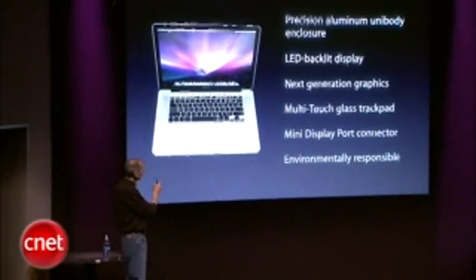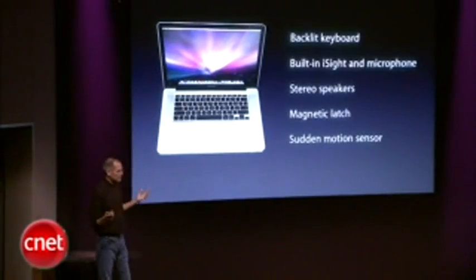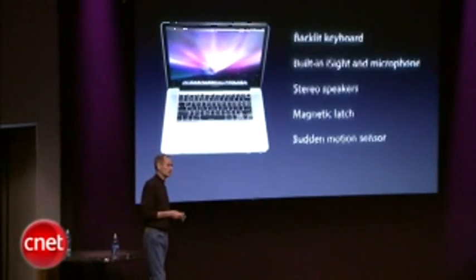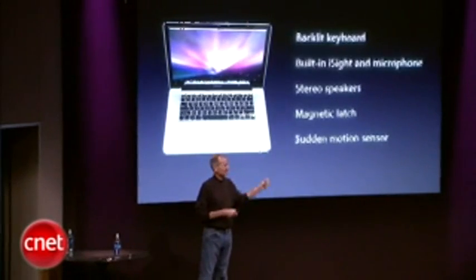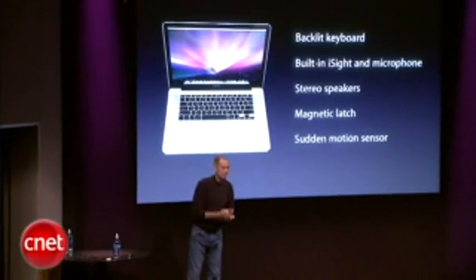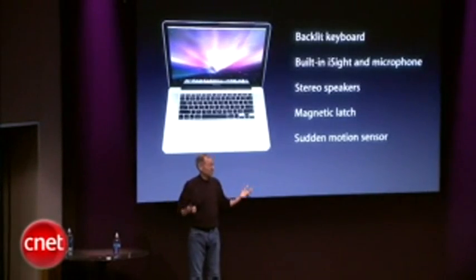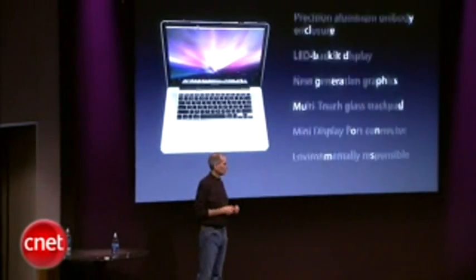We have a lot more innovation that we're not going to talk about today — things we've invented over the years. Backlit keyboards. Built-in eyesight cameras and microphones. Stereo speakers. The magnetic latch to get rid of all of the latching mechanisms. Sudden motion sensor on disk drives so when they fall, it parks the head. We invented that and have all the patents for it. So a lot of innovations in here that we don't even have time to talk about.